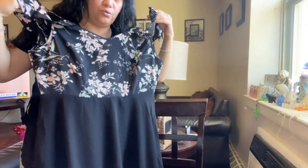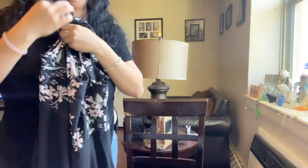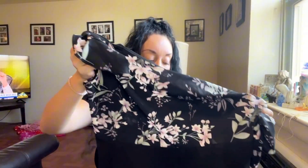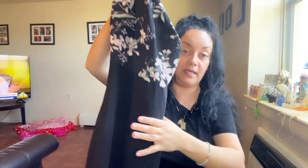As you can see, it is very too big for me. This right here is an extra large — I don't know why it came so big. I'm gonna return it and try to find another dress for my daughter's graduation. I'm gonna put this one to the side because I'm not really feeling it.